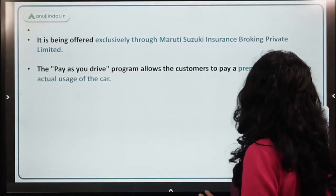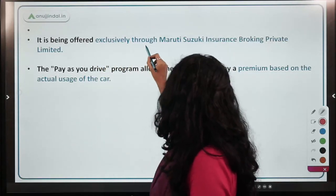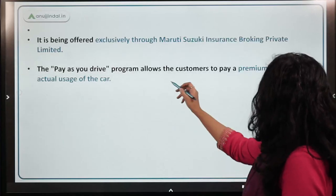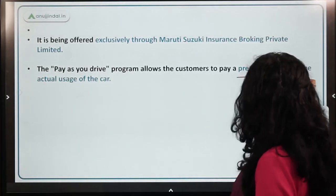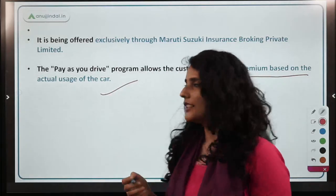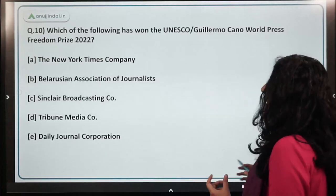The pay-as-you-drive insurance is offered exclusively through Maruti Suzuki Insurance Broking Private Limited, and allows customers to pay premiums based on actual usage of the car. It is currently launched only on a pilot basis.